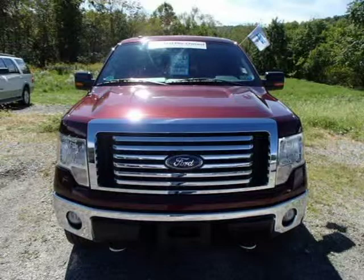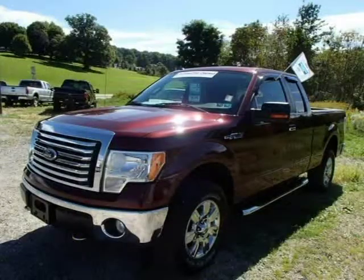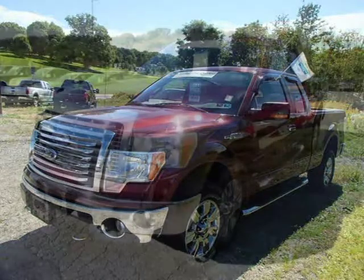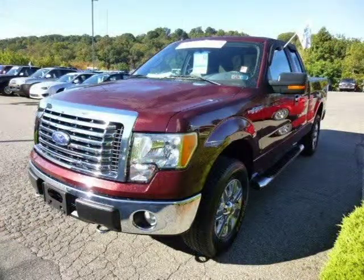This 2010 Ford F-150 is located in Zillinople, Pennsylvania and had 43,000 miles on it. This Ford F-150 has a beautiful royal red metallic exterior paint color which is complemented by a medium stone interior color.